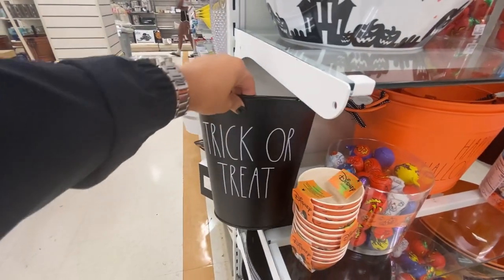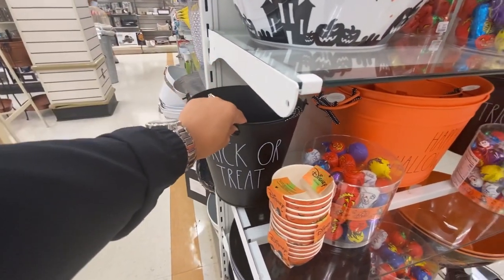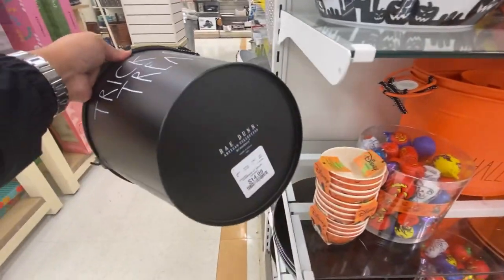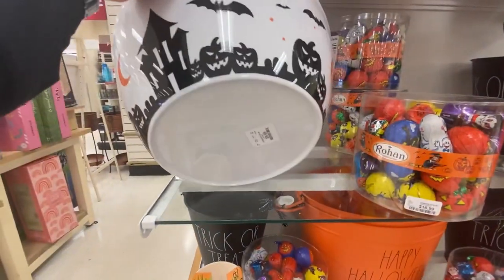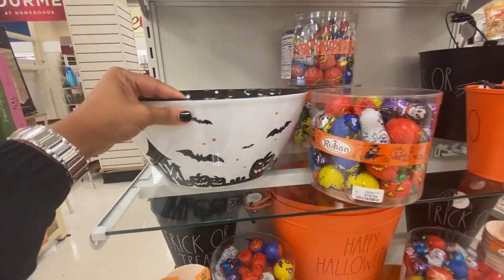These are adorable from Ray Dun — this could be used to decorate your mantle for Halloween for $14.99. Use it on your front porch and add some candies in them.